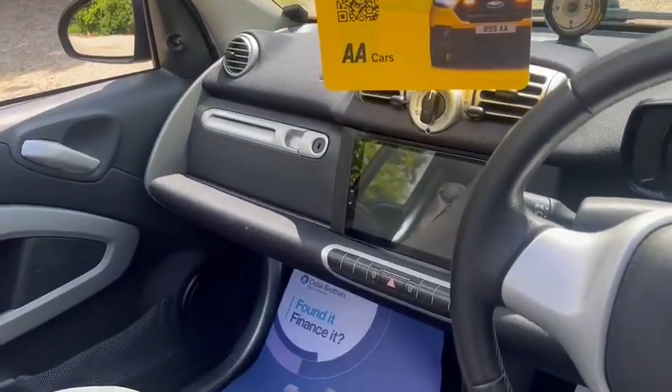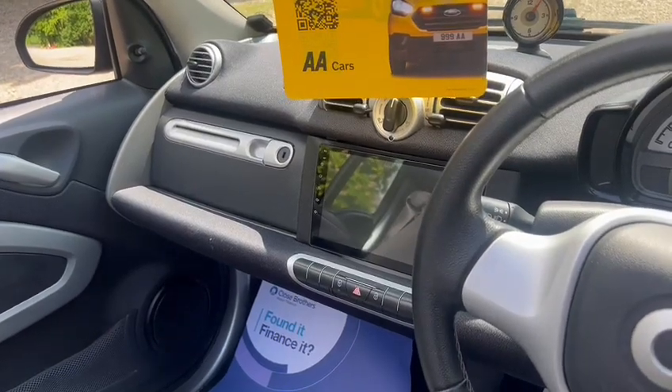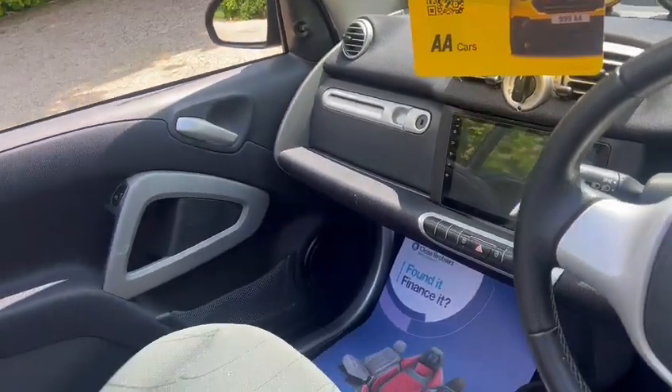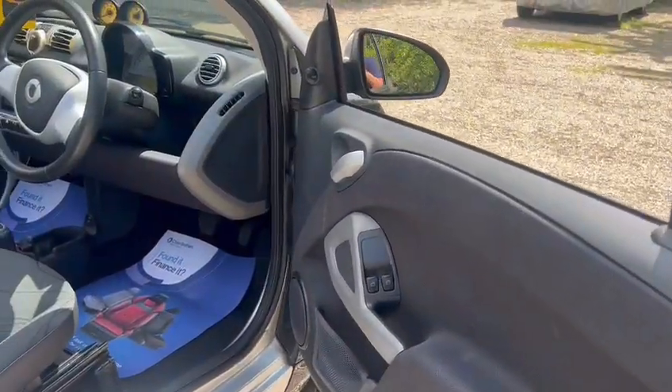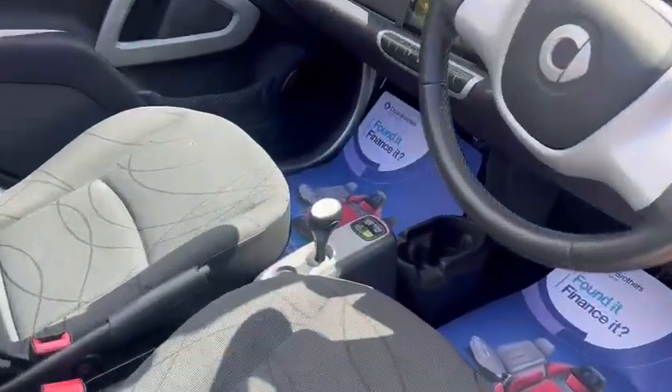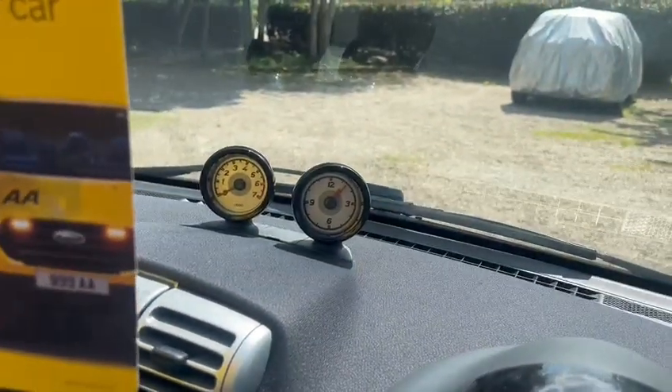We've got the touchscreen radio with Bluetooth, hands-free, Google Maps, the leather steering wheel, electric windows, start-stop technology, USB and AUX port.